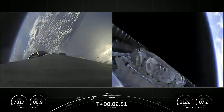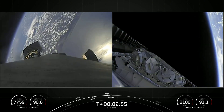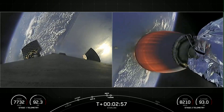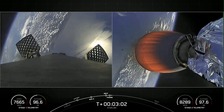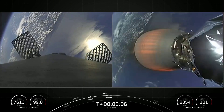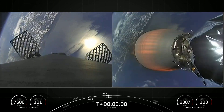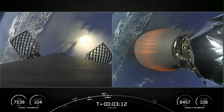So four events back-to-back: MECO, stage separation, and then Merlin vacuum engine start, followed by fairing separation. These fairings are marking their sixth flight and fifth flight, respectively, and we'll be attempting to recover them on our recovery vessels for use on a future mission. Today's mission marks the 56th overall mission to use reflown fairings.